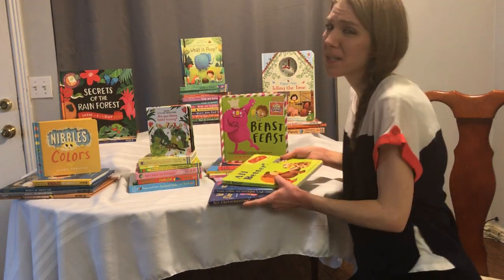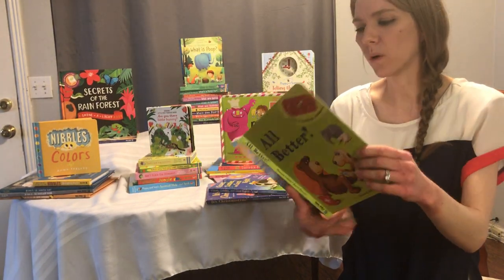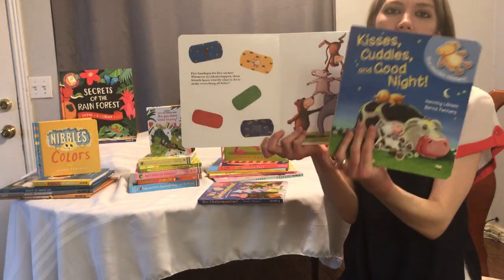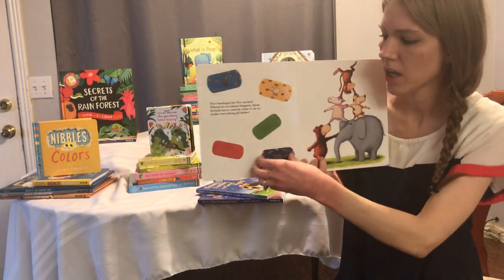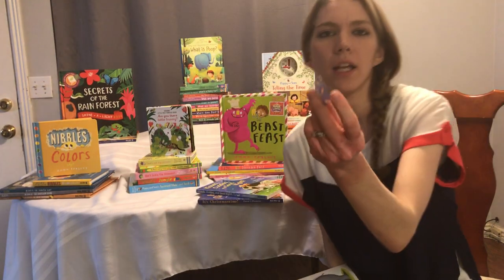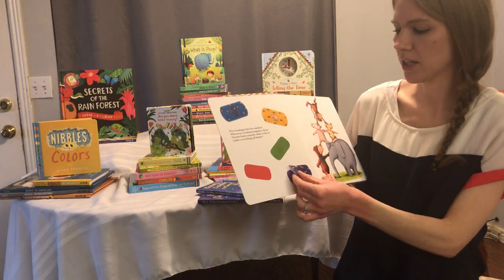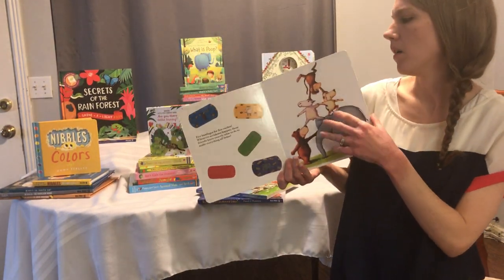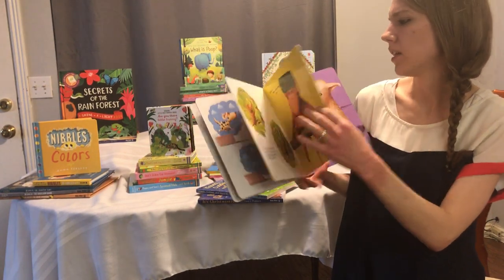So these are some of the reusable sticker books. They're super awesome. They have reusable stickers. The All Better, Kisses, Cuddles, and Goodnight have five stickers. I think all of the reusable ones have five stickers except for the Christmas one. They're not like normal stickers — they're like hard, thick stickers. And if they ever lose their stick, you can just run them under cold water and then dry them off.